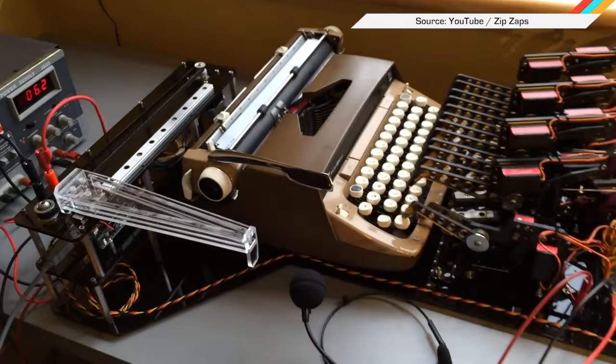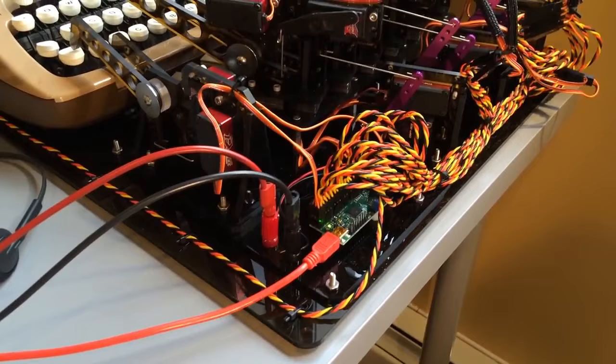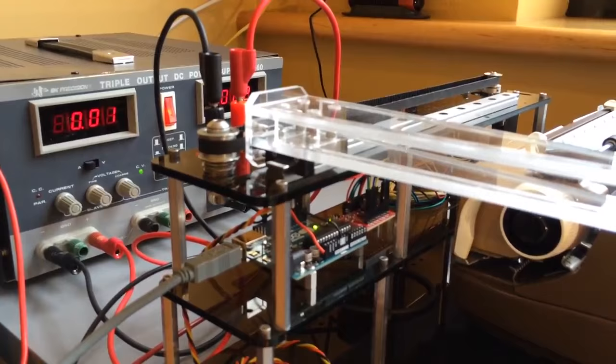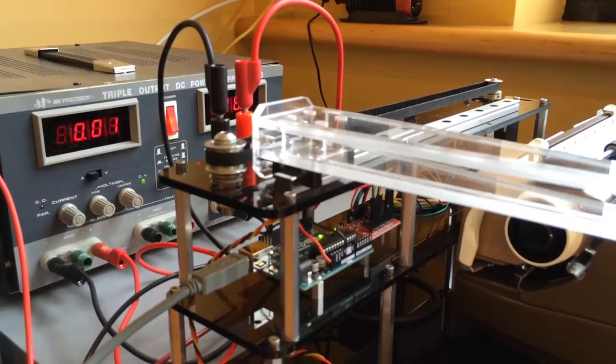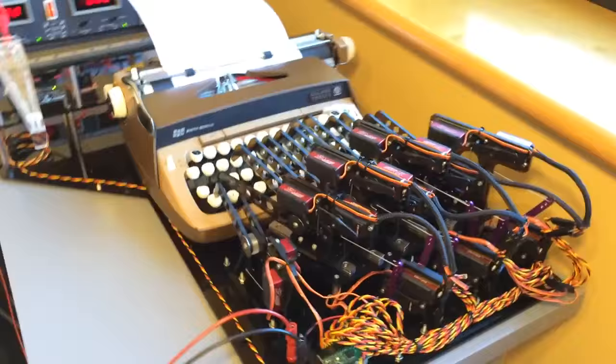The robots are still coming for our jobs, but this time not even the secretaries are safe. YouTube user ZipZaps made a mechanical contraption that takes dictation and taps out your words using an old-timey typewriter. The user speaks into a microphone, and the system's onboard speech recognition software interprets it all, and then crawly robot fingers type it out.